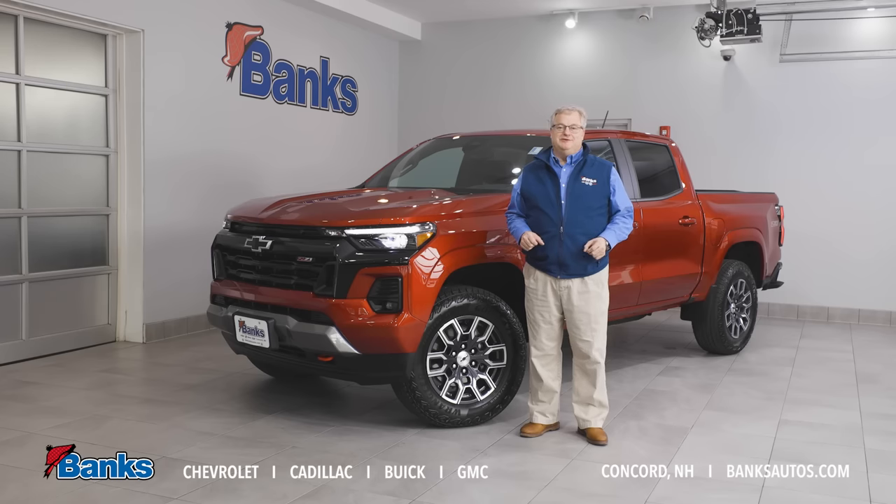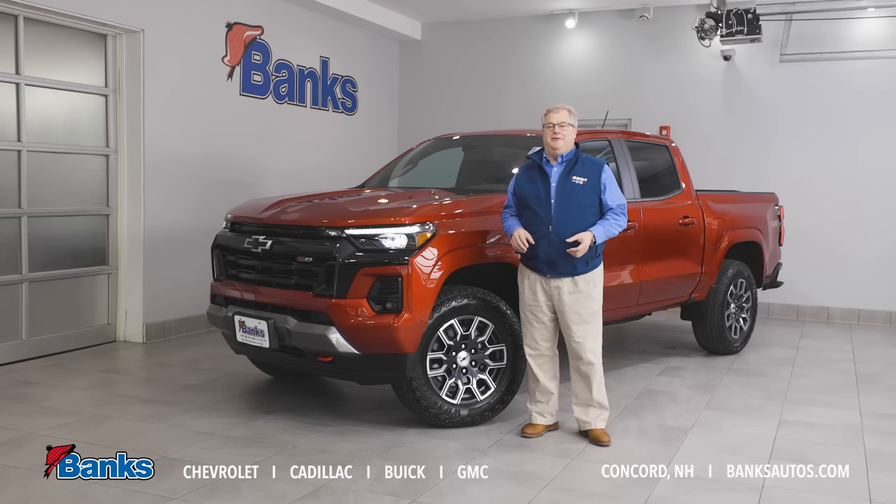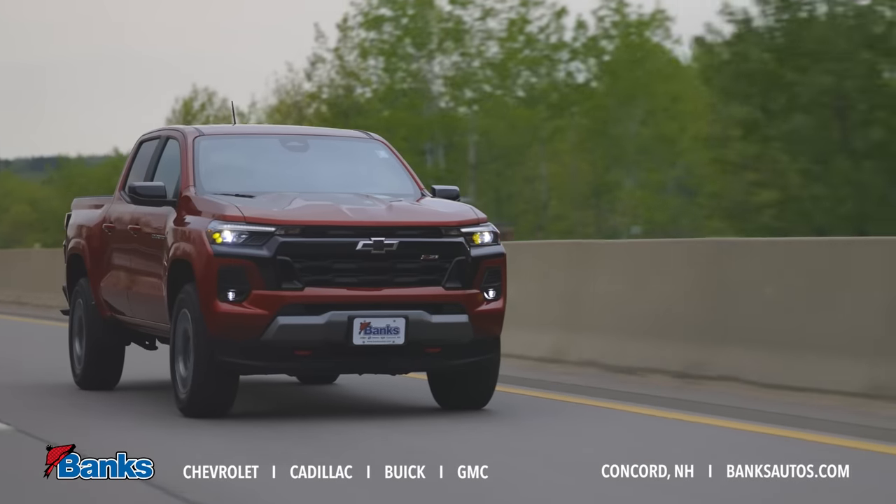Come on down to Bank Chevrolet Buick GMC here in Concord, New Hampshire. Check out this great new Colorado or any of the other models we have in stock — I'm sure we can find something to fit your needs.